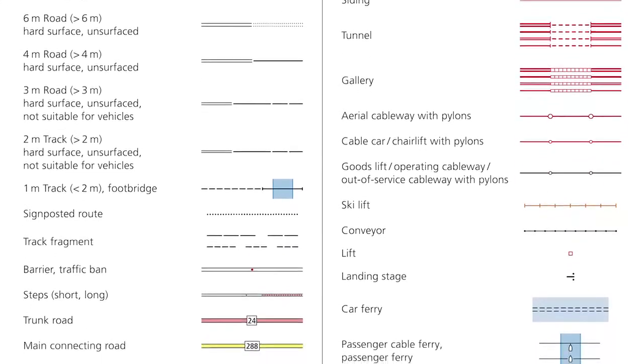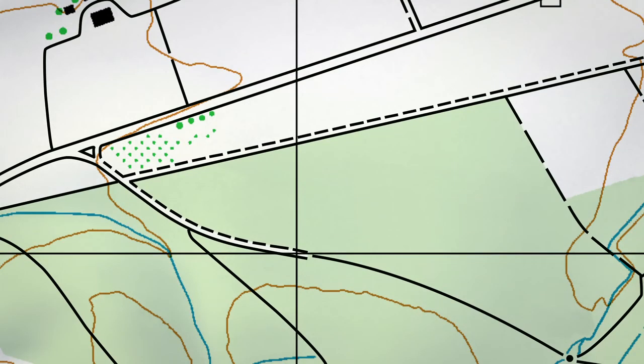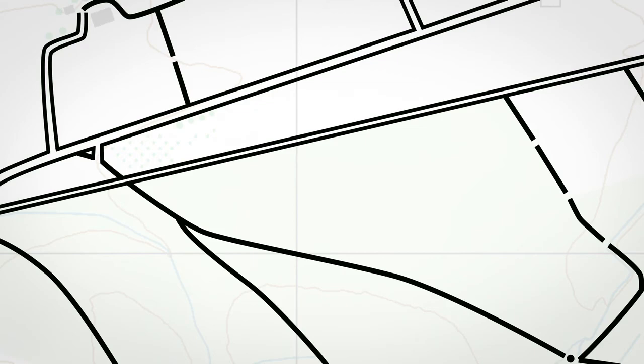The symbols for paths and roads were also revised. The most important new feature for road symbols is the distinction between paved and unpaved surfaces. Narrow roads were previously shown with a solid line on one side and a broken line on the other, but this symbol has been discontinued. People often thought it meant an unpaved surface, but actually it stood both for paved and unpaved surfaces.